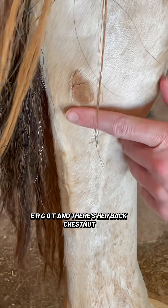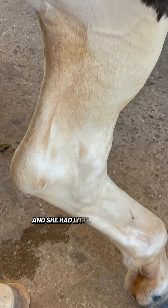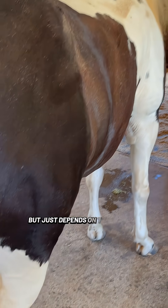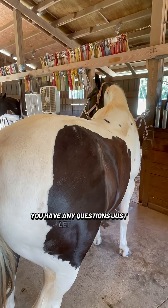There's her back chestnut — those are smaller. She's got little dainty lady chestnuts. We used to have an older mare and she had little tiny ones, and she didn't have any ergots. It just depends on the horse. Thank you for being our model, Fleur. If you have any questions, just let me know.